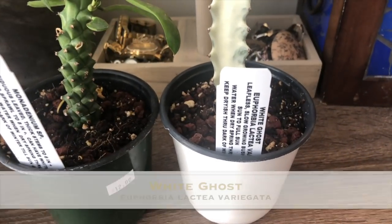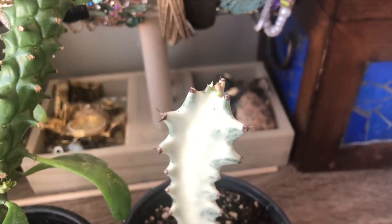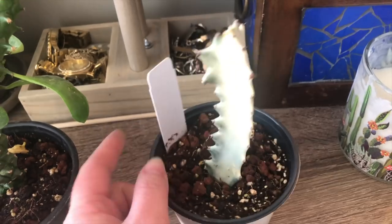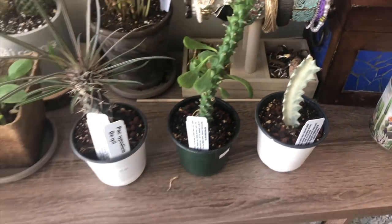And then I got a White Ghost Euphorbia, guys. It doesn't have any arms branching out, but it does have some new little growth up there and it's in great condition. I love it — it's so cute. I've been wanting one forever. Yay!